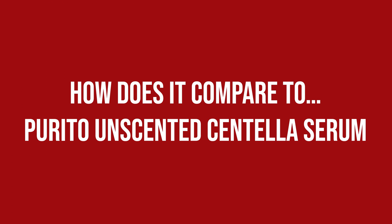How does it compare to the Purito Unscented Centella Serum? Don't fall for the 49% Centella Asiatica extract claimed by Purito — that does not automatically mean it has more Madecassoside than the Geek & Gorgeous version. The extract is mainly water, and how much of the individual centeloids it contains can't be said for sure. That doesn't mean it's inferior either, as Purito's version not only contains the extract but has other centeloids as well as Niacinamide, Ceramide NP and Green Tea Extract for added benefits, but of course no Beta-Glucan.